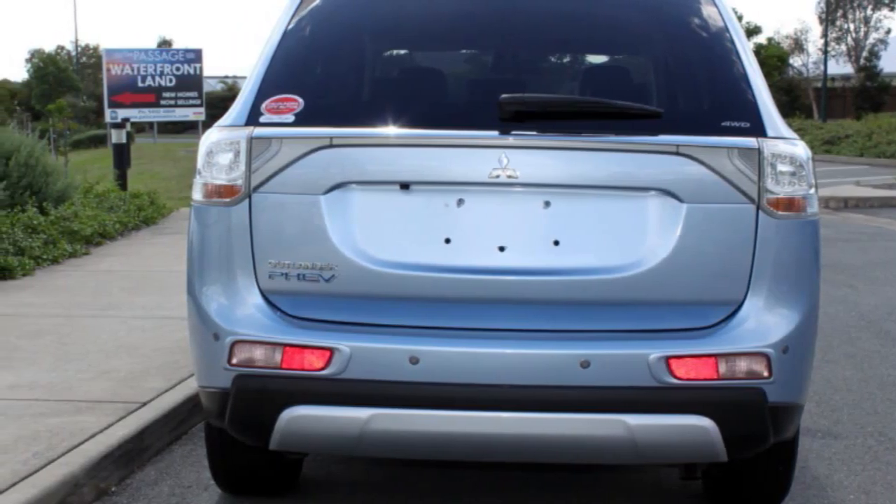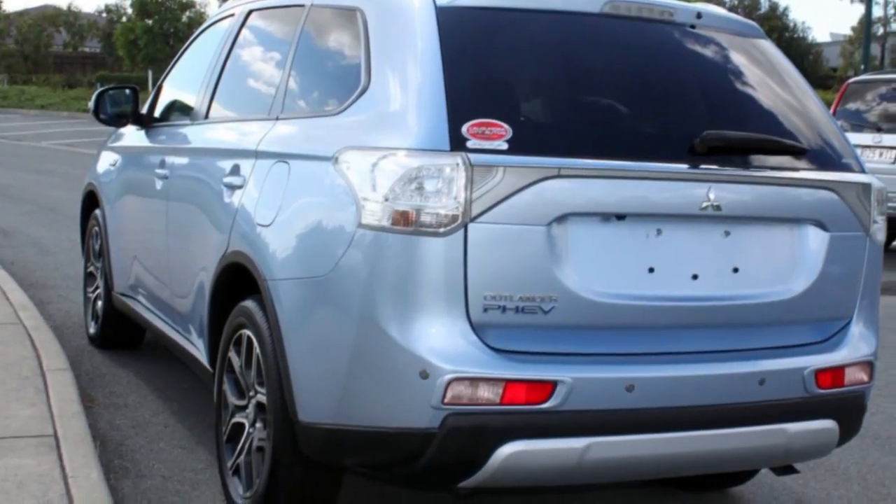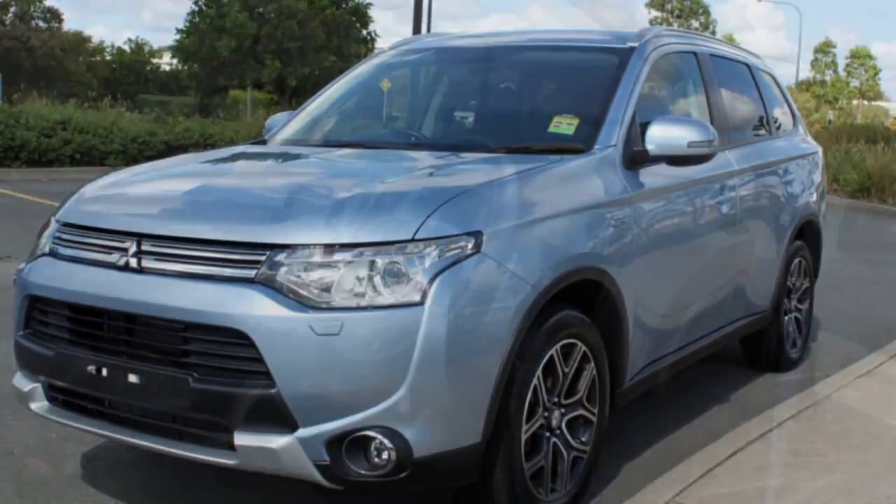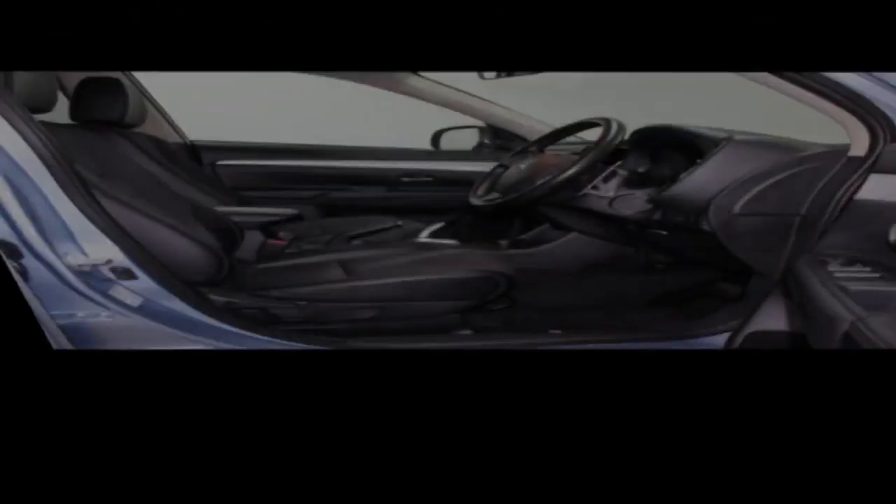This vehicle has all the features you could dream of: remote central locking, cruise control, alloy wheels, power steering, climate control, a CD player and more.